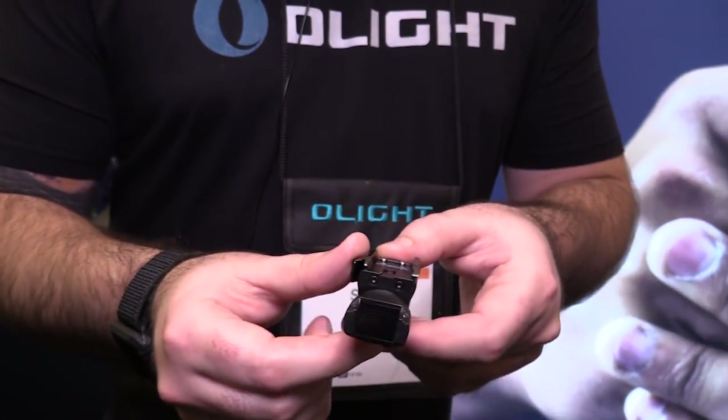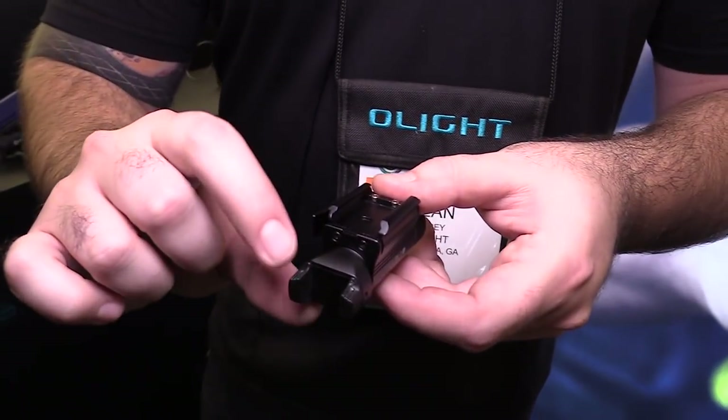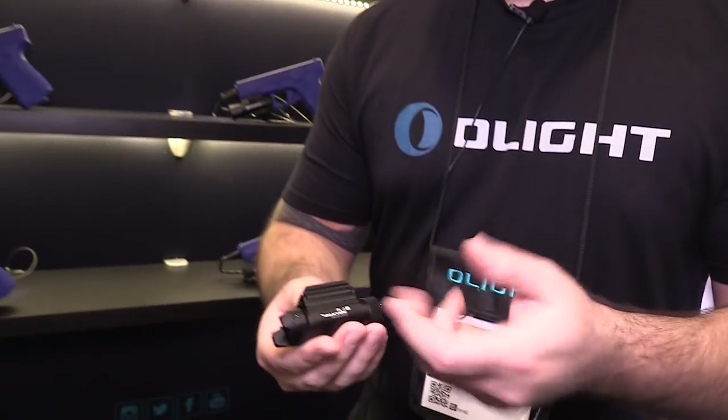The PL Mini is our really popular tiny light, and we adopted its switch system for this one — press down — since this is going to be primarily an inside-the-waistband carry option. This will be around 500 lumens at a really low price point. It still uses the same attachment system and comes with Glock and 1913 rail attachments and the tool.